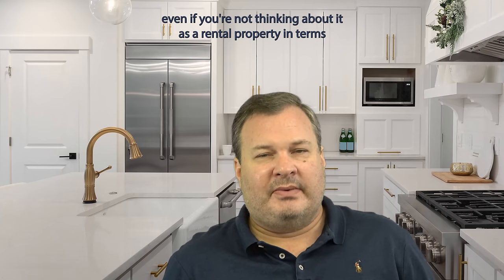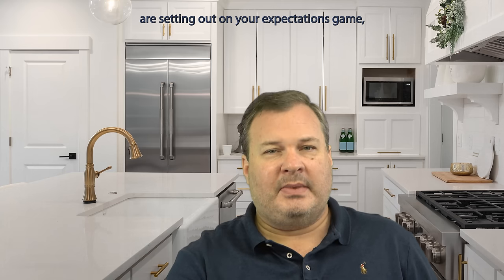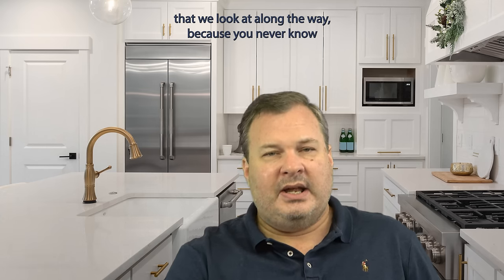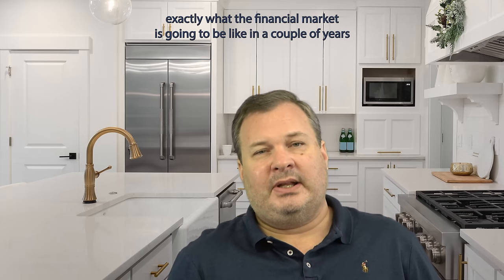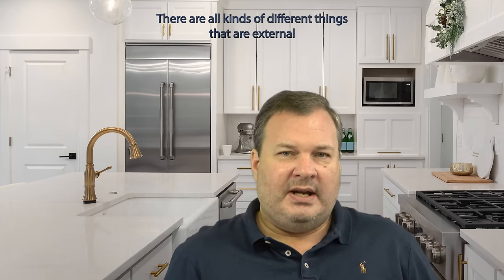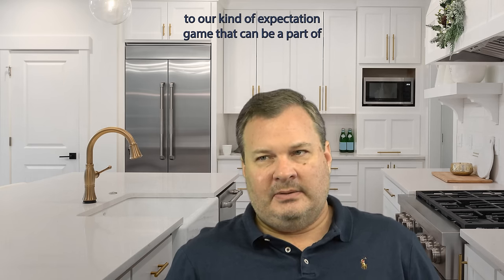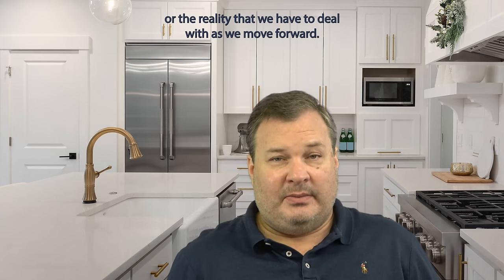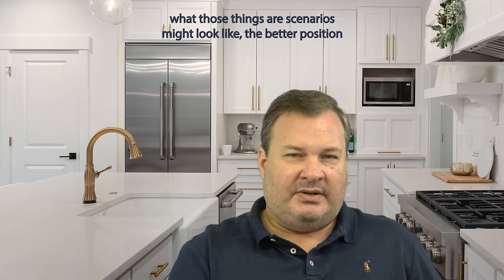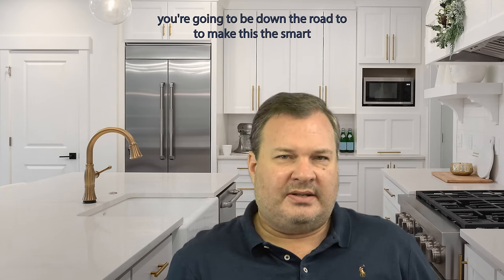Even if you're not thinking about it as a rental property in terms of where you're setting out on your expectations, it's always good to have two to three exit strategies on any property we look at along the way. You never know exactly what the financial market is going to be like in a couple of years, what your job situation might be, or how your family might change. There are all kinds of different things external to our expectations that we have to deal with as we move forward. The better you position yourself up front and the more you think through what those scenarios might look like, the better positioned you're going to be down the road to make this the smart financial play.